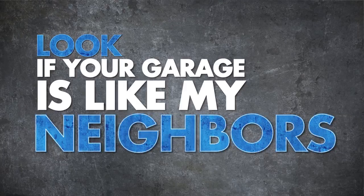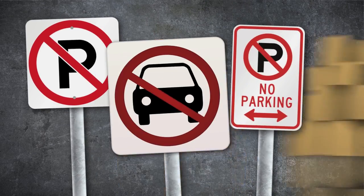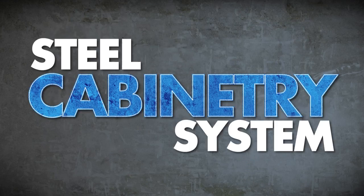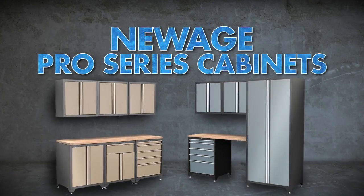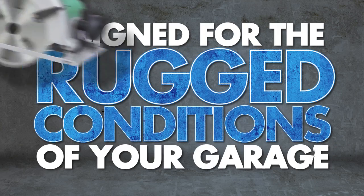Look, if your garage is like my neighbor's, it's filled with junk a mile high and hasn't been parked in for years. Sounds like you need a top-of-the-line steel cabinetry system. New Age Pro Series cabinets are sleek, stylish, heavy-duty, and designed for the rugged conditions of your garage.